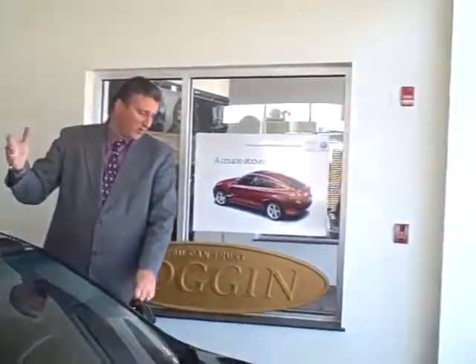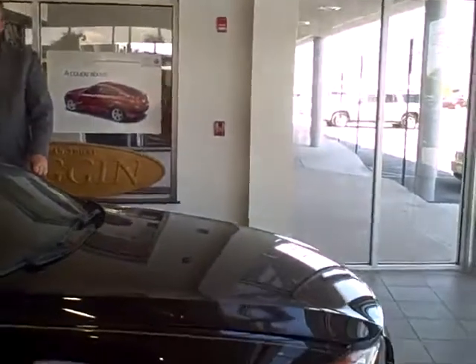Hi, this is Jerry Clark, General Sales Manager, Coggin BMW of the Treasure Coast, located in sunny Fort Pierce, Florida, bringing to you another wonderful certified pre-owned BMW.